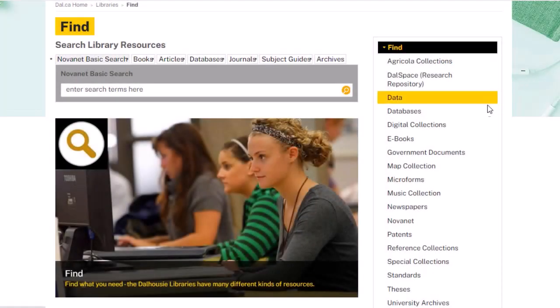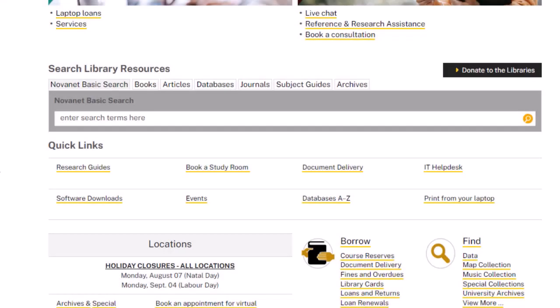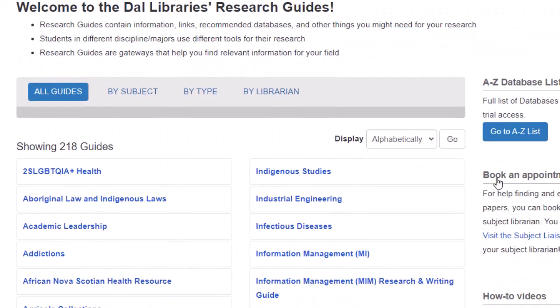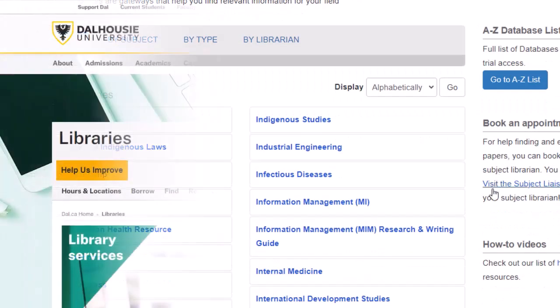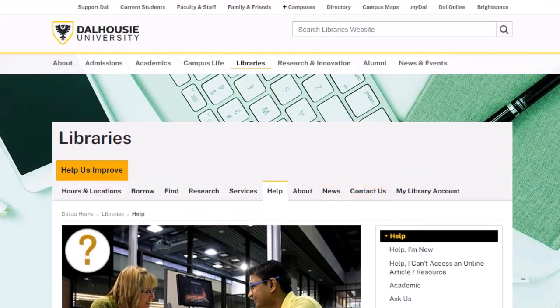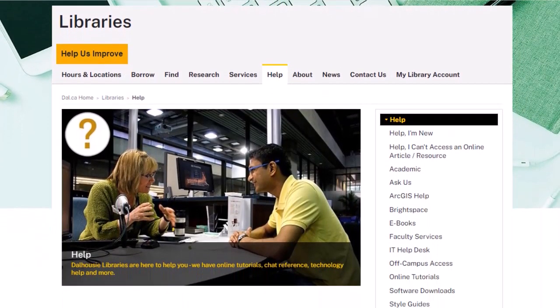We also have many online resources, including electronic books, journals, videos, and more. This means you can view the resource from wherever you are. Having access to so much information can be overwhelming, so the libraries have created library subject guides, organizing some of our resources into helpful subjects like chemistry, law, and more. These subject guides are a great place to start your research. You'll also find lots of helpful resources, including writing style guides, online tutorials, and much more.